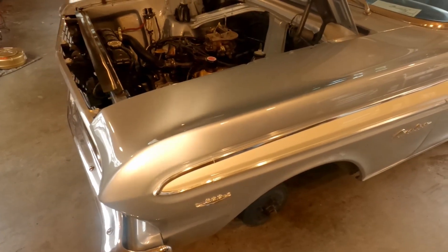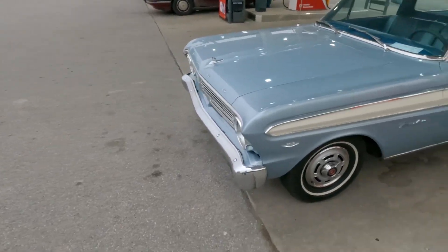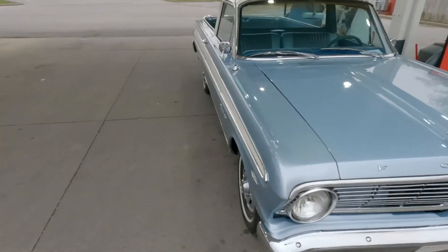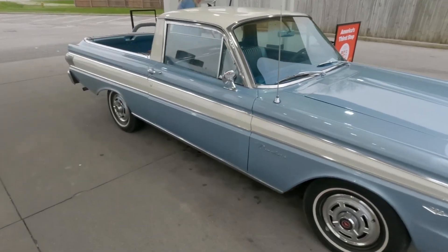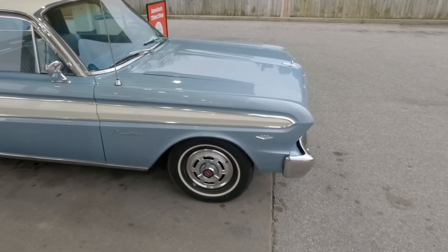We're bleeding the brakes — go ahead and press it and hold it, and I'm going to crack the bleeder. Real rusty fluid coming out of there. As we do that, the brakes keep feeling better and better. Pretty good success on the brakes — just dirty fluid, dirty old rusty fluid. We bought a quart of DOT 3 and 4, flushed everything out, and bled it to all four corners. It's looking really good.